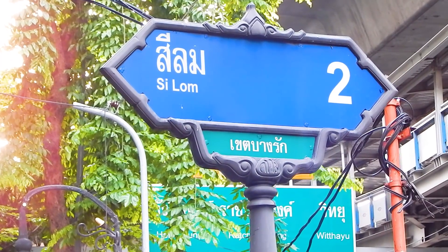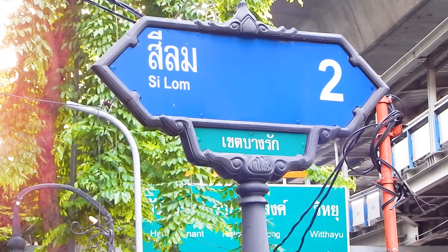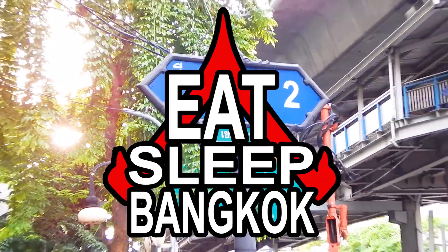In this video I will show you what is on Silom's SOI 2 and SOI 2/1. Join me as I explore the streets of Bangkok.